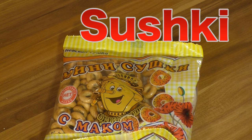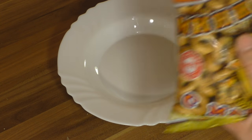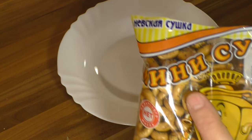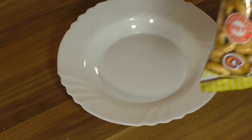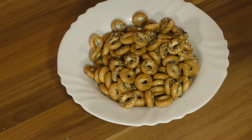Here we have sushka — and it doesn't have anything in common with sushi. Sushka is a traditional Russian snack. It is the smallest and driest version of bublik, a traditional Russian bread roll — a kind of a hard cracker and a great snack.